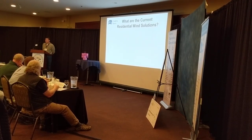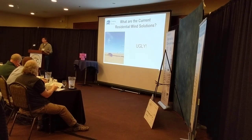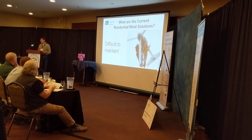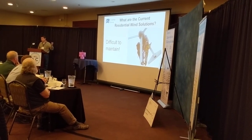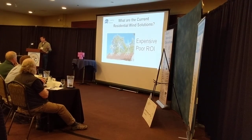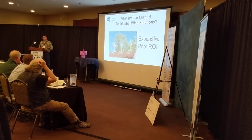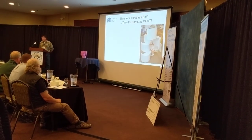What are the current residential solutions? Well, they're ugly — really, really ugly. They're difficult to maintain. Who wants to go up 80 feet in the air just to grease your bearings? They're very expensive, sometimes $30,000 to $60,000 with a poor return on investment. 30-year paybacks? What lasts 30 years today? And in the Arctic, even worse.